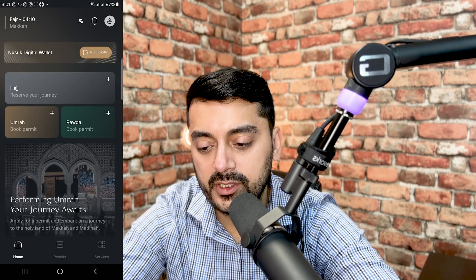I forgot to record the audio earlier, so you'll notice better audio quality from here on. I might create a separate video just for the Nusuk digital wallet so this video stays focused on the app's main features. Let's go back — you can see there's Hajj, Umrah, and Rauda Mubarak.